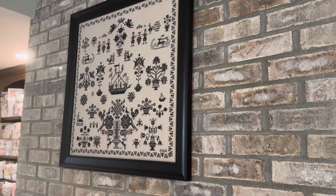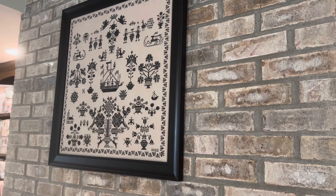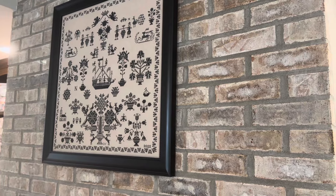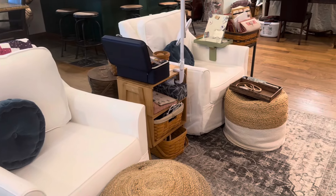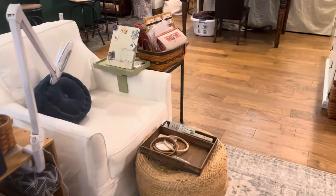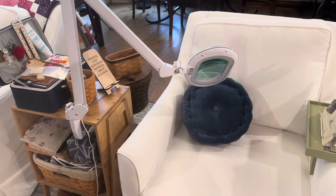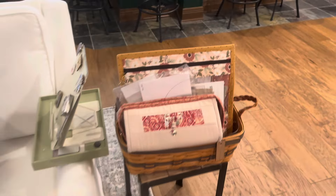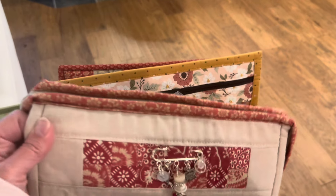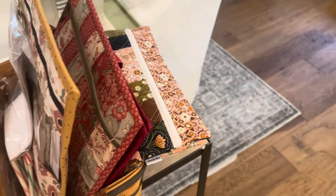This is where I sit and stitch for the most part. These chairs were a Facebook Marketplace find. That's the BrightTech magnifying floor lamp — I also have one clamped onto a table from Amazon. My stitching tray is ready to go. This basket has my sew-together bag that I made, with all my supplies in it. And then this basket has current WIPs that I'm actively stitching on.